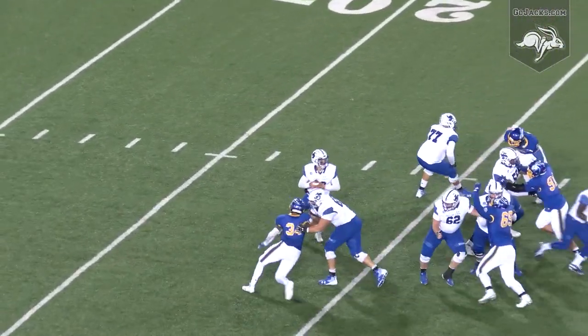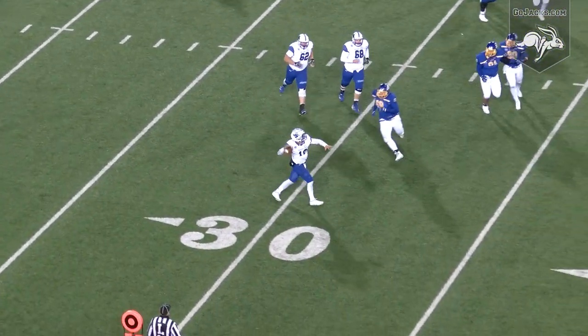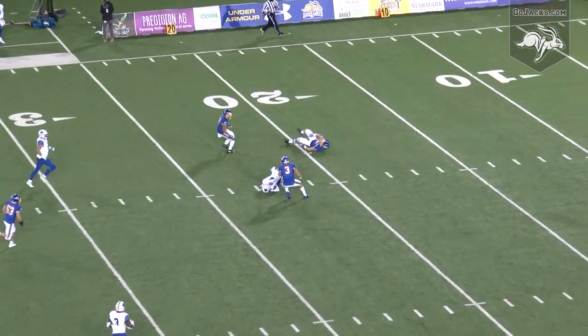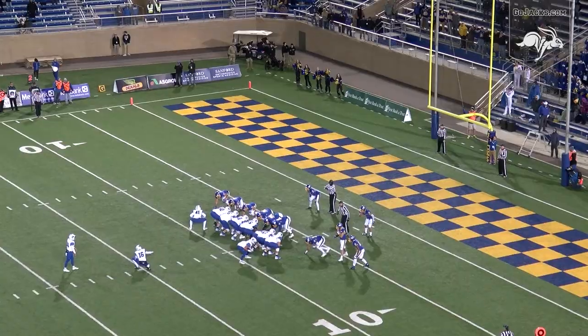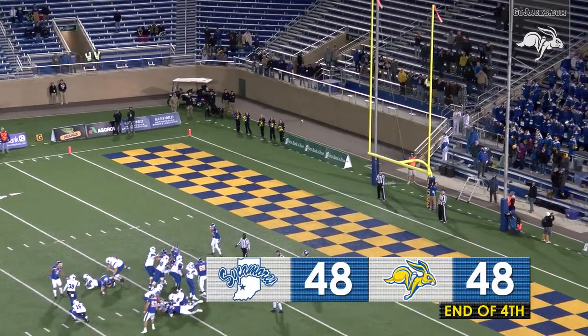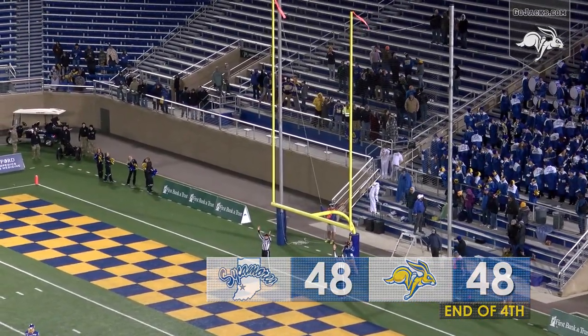First and ten, Ryan Boyle dropping to throw. Dancing around, rolling right away from pressure, now he's going to throw it deep down the left seam — a man is open, and it is juggled and caught at the 22-yard line by Ron Trez Morgan. 25-yard try with four seconds left to tie the game — snap is down, kick is up, and it is good!